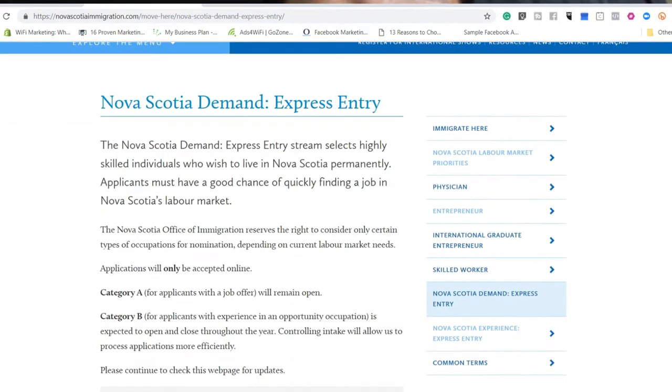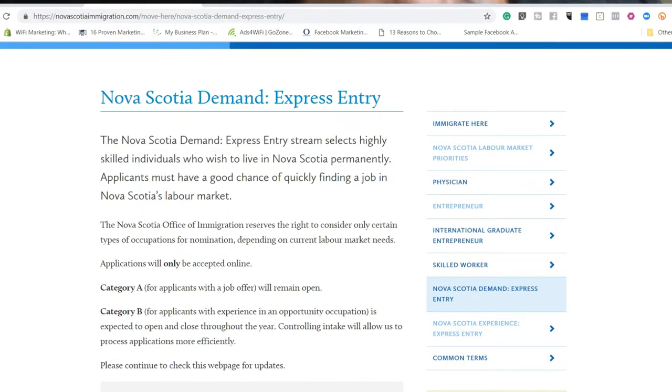Once you are on that page, there will be two options: Category A and Category B. To easily differentiate these two — Category A is for applicants who are already in Canada, and Category B is for applicants outside Canada. So if you are in the Philippines looking for a provincial nominee, Category B is your best option.